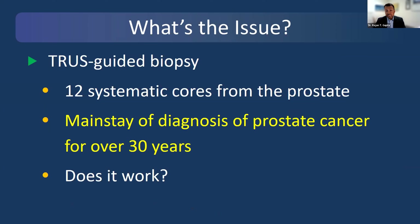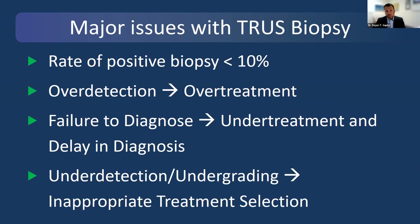Trust-guided biopsy has been a mainstay in the diagnosis of prostate cancer for over 30 years, where you take 12 systematic cores from the prostate gland. The rate of positive biopsy is less than 10 percent. One major criticism is over-detection—finding too much clinically insignificant cancer, which leads to over-treatment. Another issue is failure to diagnose—the idea that we have missed the cancer entirely, leading to under-treatment and delay in diagnosis. Up to 40 percent of cancers can be either missed, under-graded, or under-detected by trust-guided biopsy, leading to inappropriate treatment selection.